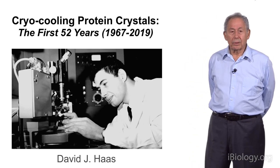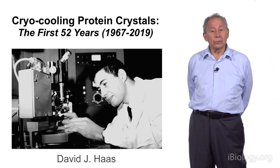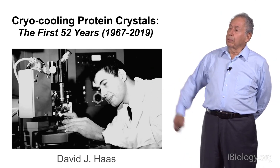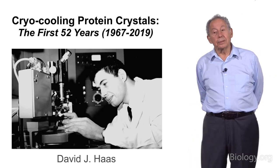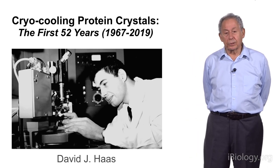The reason that crystals are cryocooled is to reduce radiation damage during synchrotron X-ray detection. I did this work on cryocooling the very first protein crystal back in 1967, and then I left science in 1970 and discovered that it was not being used until just a few years ago.